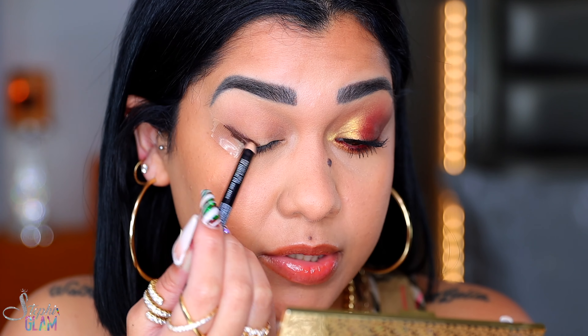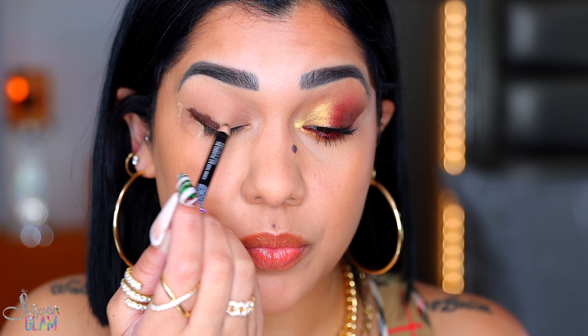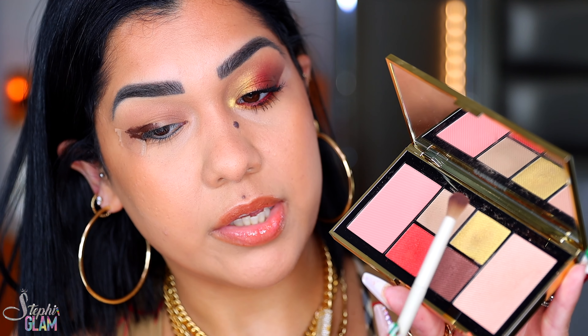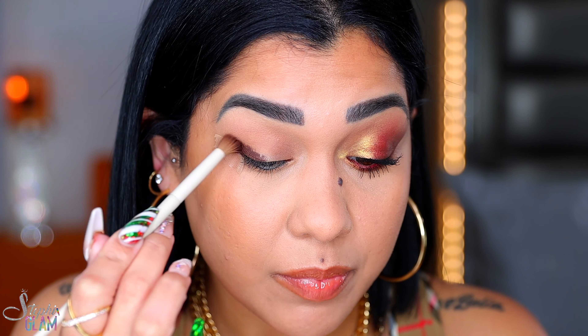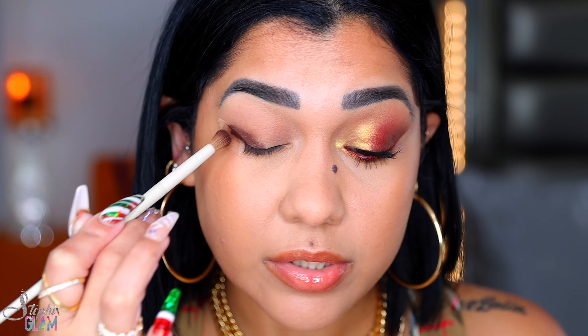I'm applying a little bit of this eyeliner from Wayne Goss in the shade Precious Ova and I'm creating a missing wing. With my A25, I'm going to pick up a little bit of the brown with the tip of the brush — the brush is more rounded, which is exactly what I need. We're going to apply this brown right on top of the liner and blend it out in circular motions.